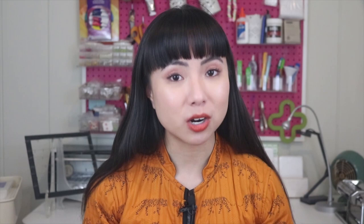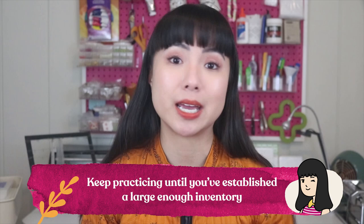Of course, before you establish your inventory, you've got to practice. You need to be competitive, so you need to have quality products that you know customers will love. And the more you practice, the better your art will be. The better your art is, the more customers you'll draw in and at better prices. To really stand out in the resin industry, your work needs to be really top level. So keep practicing until you've established a large enough inventory at a high enough level to start selling.